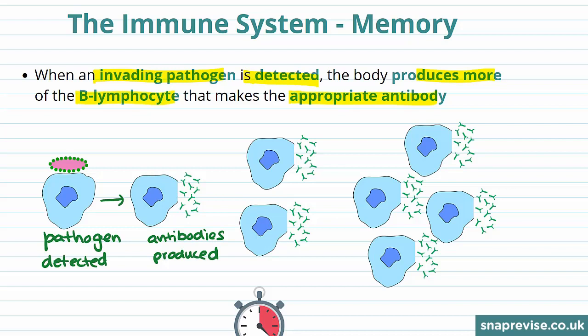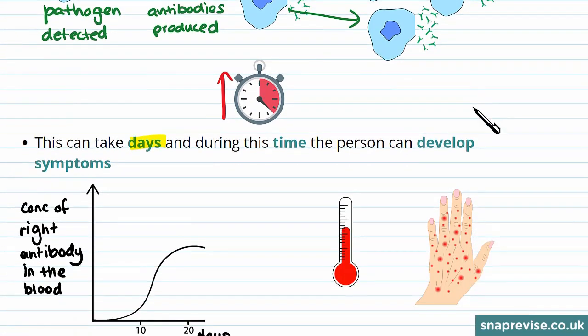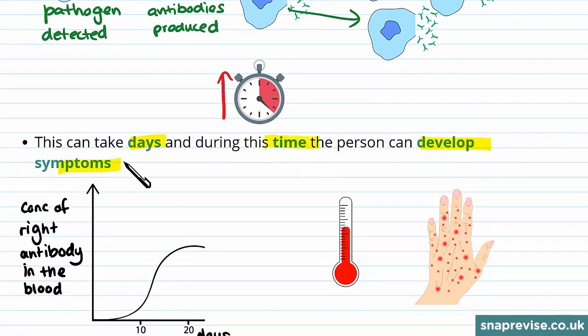After this, the body increases the number of this B lymphocyte as it produces the right antibody. However, this can take quite some time. Producing more B lymphocytes that produce the right antibody to overcome the infection takes days, and during this time the person can develop symptoms.